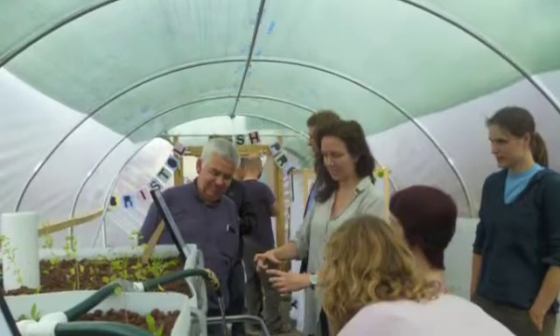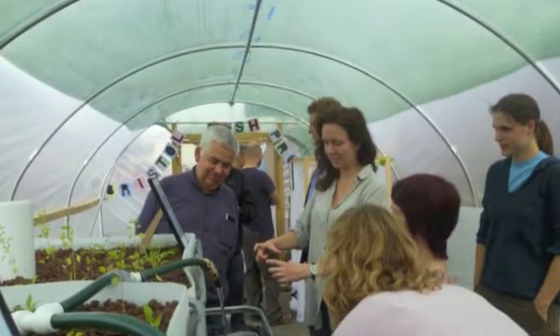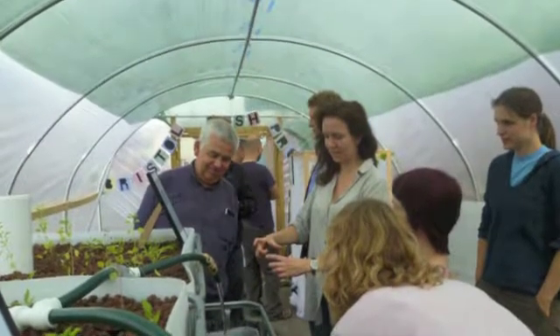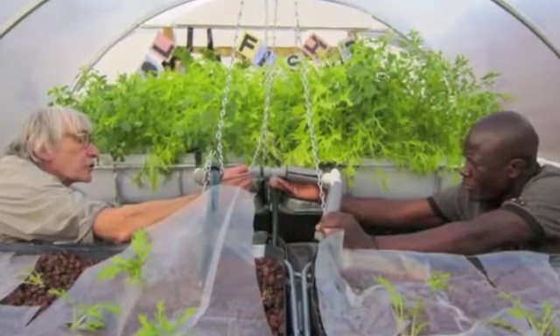Hi, I'm Alice Marie of Bristol Fish Project, here to talk to you about our new course, an introduction to aquaponics. It's the course that I wish had been available two years ago when I started out with Bristol Fish Project, and it really brings together the experience, knowledge, know-how and people that we've found have been vital in our two years running to date.